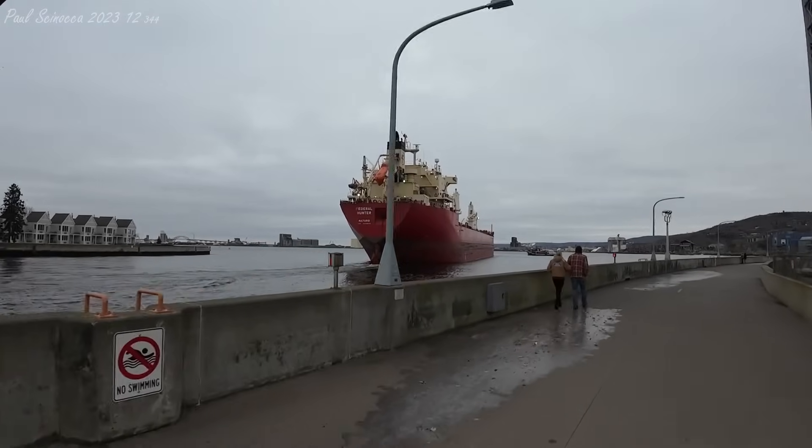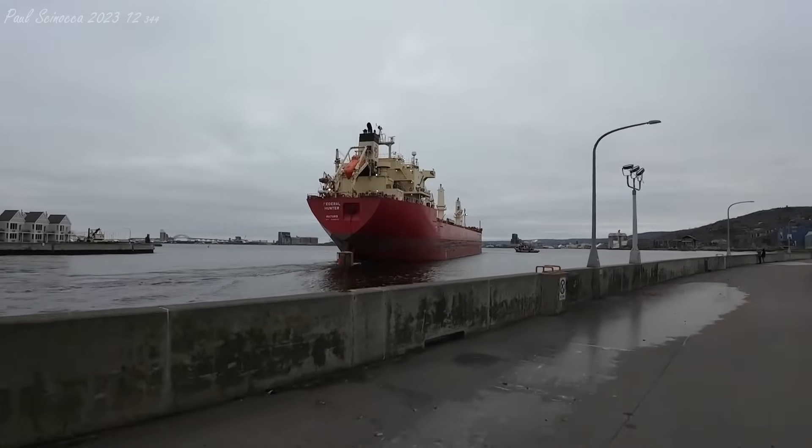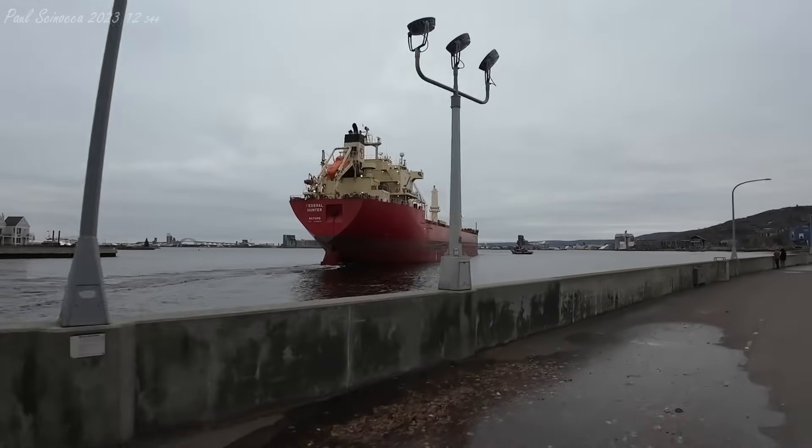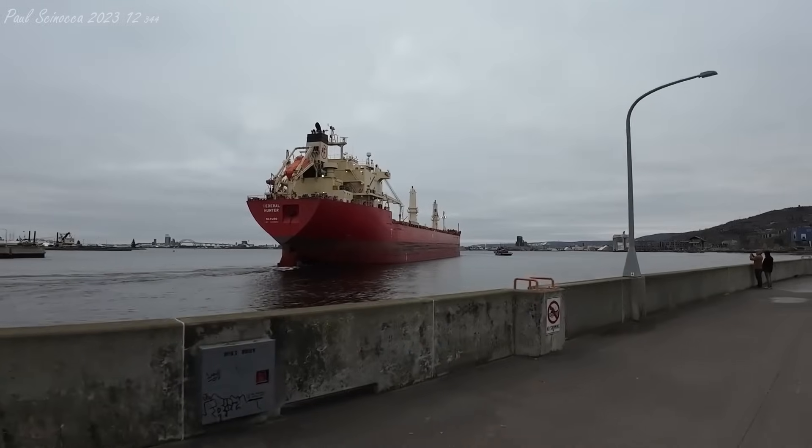But once again, we have the Federal Hunter coming through. She was built in 2001 in Oshima, Japan, and she measures 656 feet in length. And today, she's coming in to get some wheat.